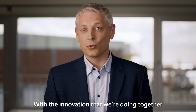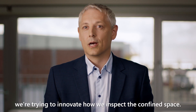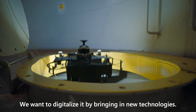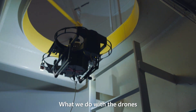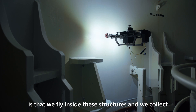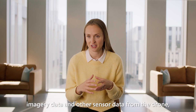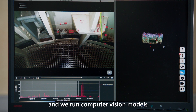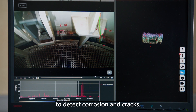With the innovation that we're doing together with Microsoft and Cognite, we're trying to innovate how we inspect the confined space. We want to digitalize it by bringing in new technologies. What we do with the drones is that we fly inside these structures, and we collect imagery data and other sensory data from the drone, and we run computer vision models to detect corrosion and cracks.